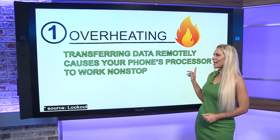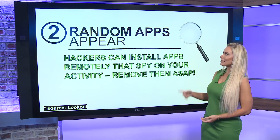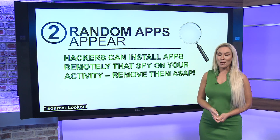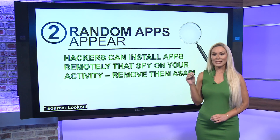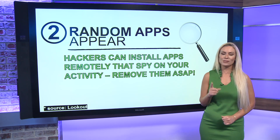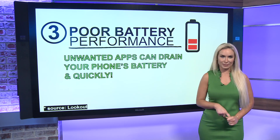The second sign is random apps that suddenly appear on your phone. Hackers can install apps remotely, and those apps can then monitor your activity on your phone. So if you see apps that you have not installed or that look suspicious, delete them immediately.